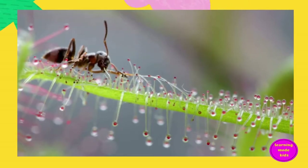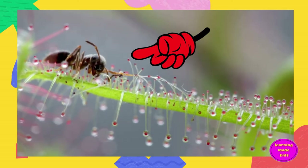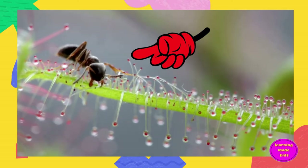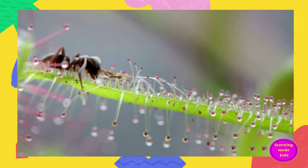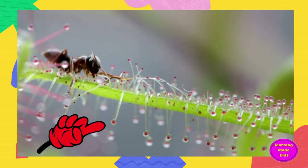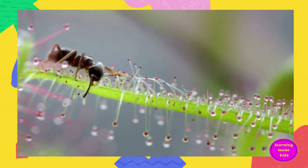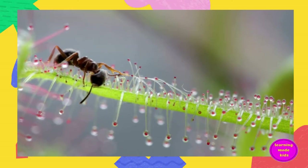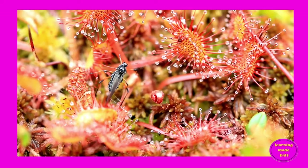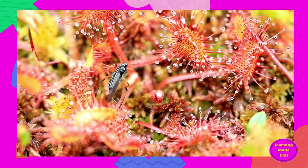Let me tell you about some awesome carnivorous plants. Sundew — they are flypaper plants that trap prey in sticky hairs on their leaves, each with a sticky gland at the tip. These droplets look like dew glistening in the sun. Once an insect becomes stuck, the nearby tentacles coil around the insect. They can self-pollinate, but others reproduce through seeds.